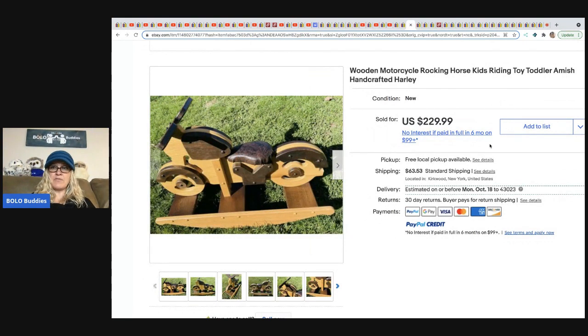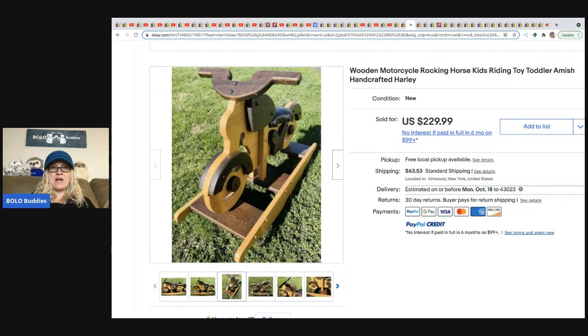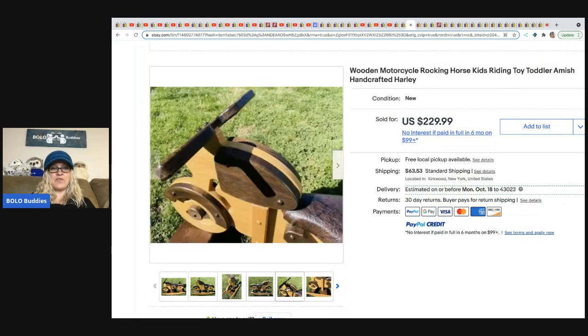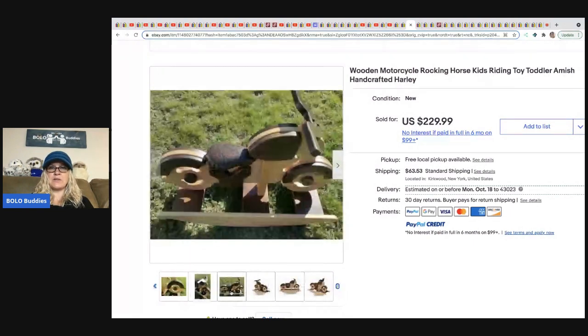From Be Carried Away: she got this at a Salvation Army for $10 and sold it for $229.99. She found a recycled box from kids' ride-on cars that fit it perfectly. It's a wooden motorcycle rocking horse.